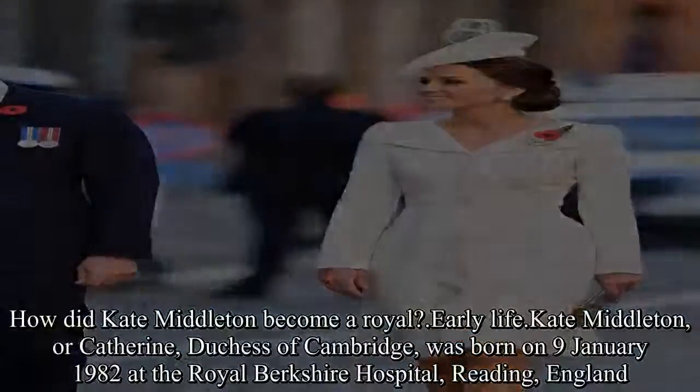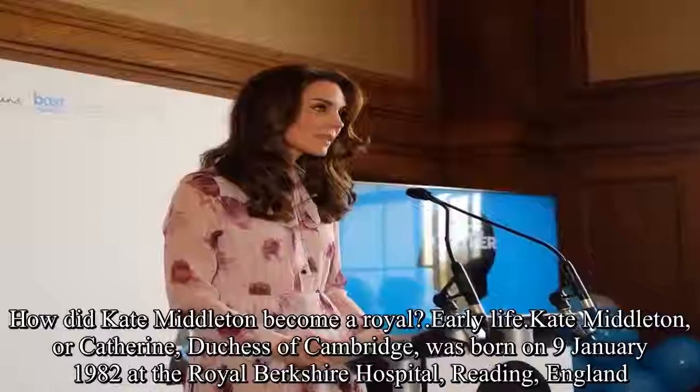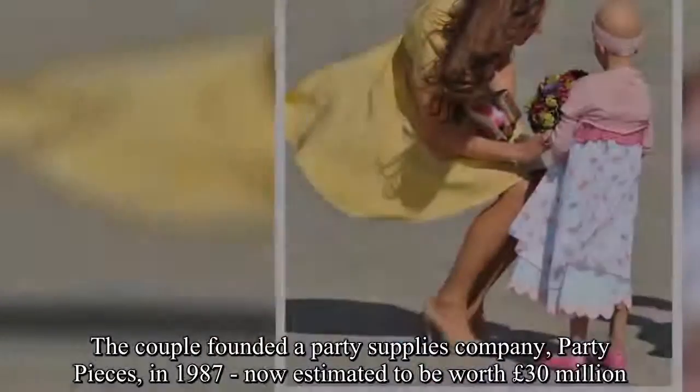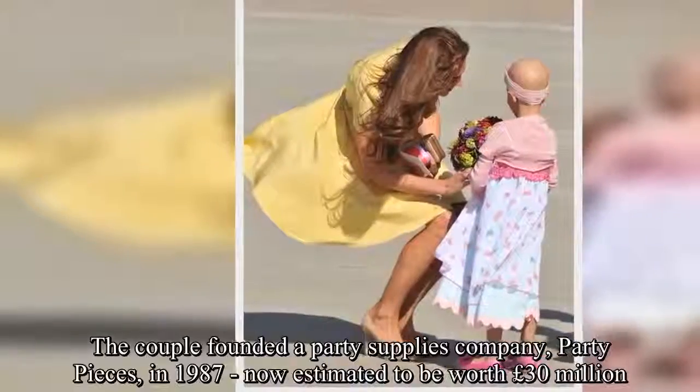Kate Middleton, or Catherine, Duchess of Cambridge, was born on 9 January 1982 at the Royal Berkshire Hospital, Reading, England. She was born to Michael and Carol Middleton, a former flight dispatcher and air hostess. The couple founded a party supplies company, Party Pieces, in 1987, now estimated to be worth £30 million.